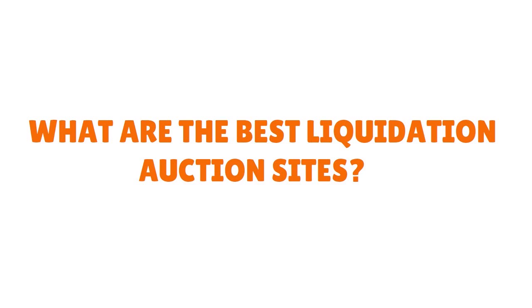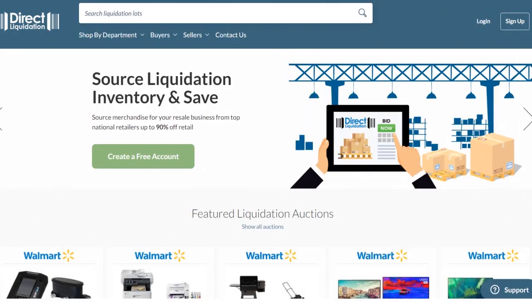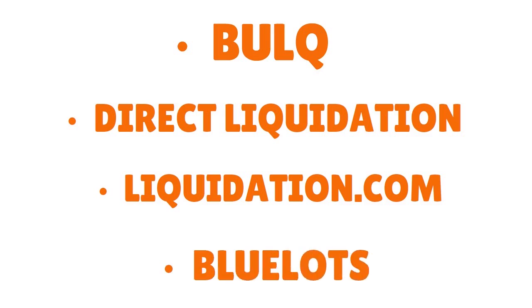What are the best liquidation auction sites? It really depends on what you're trying to sell. To find liquidation pallets, your best bet is to search online. Many online marketplaces sell pallets, but you must do your research. You must understand the entire scope of the transaction — including whether the pallet is manifested or unmanifested, and how much the shipping costs are. The following liquidation sites tend to be the most widely used when buying Amazon liquidation pallets: Bulk, Direct Liquidation, Liquidation.com, and BlueLot, among others.